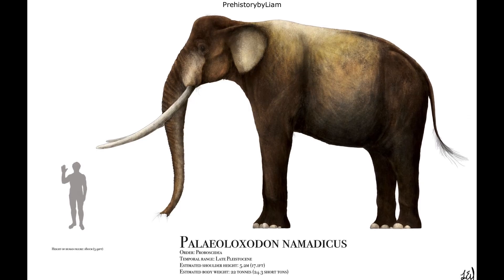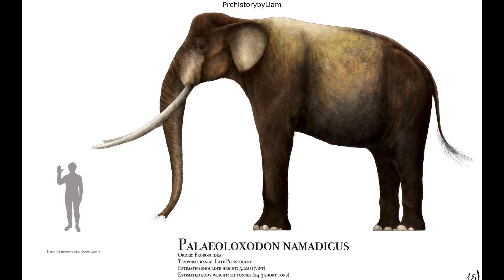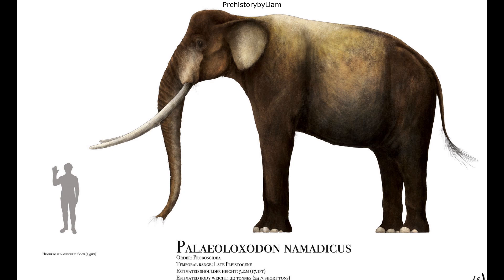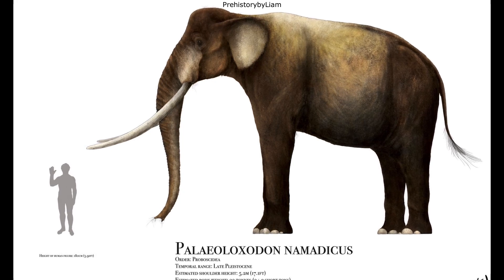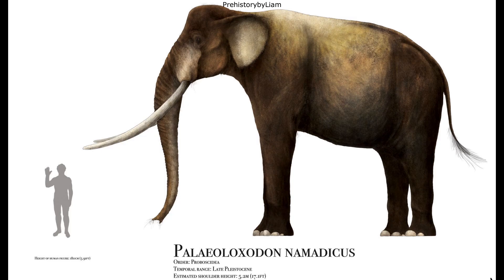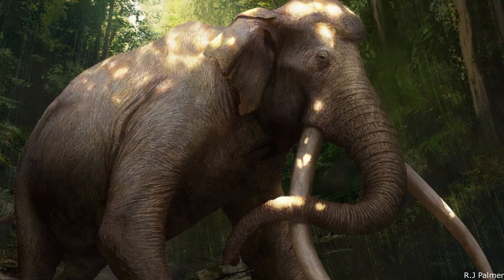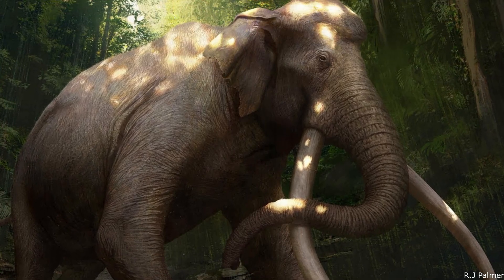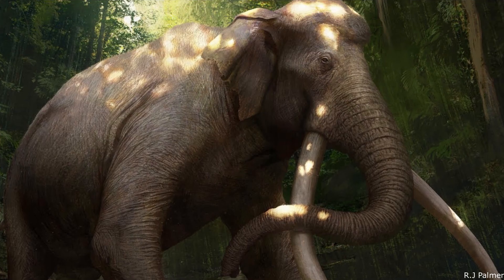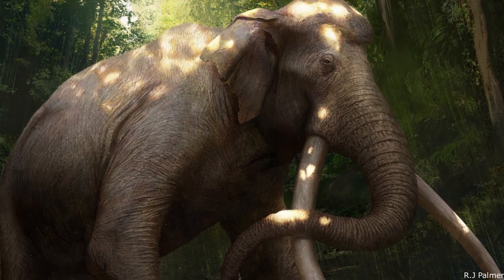However, by far the most impressive of the Asian Palaeoloxodon species was also the largest: P. namadicus. Ranging across the Indian subcontinent, and possibly also Southeast Asia during the mid to late Pleistocene, this colossal beast was the most massive proboscidean of all time, being as close to real-life versions of the Oliphants from the Lord of the Rings as we can get. Adults were at least 4.5 meters or 14.8 feet tall at the shoulder, being much taller than even the biggest individuals of the living African bush elephant, which can reach 13 feet high. Larger namadicus bulls did exist, although their remains are highly fragmentary, and therefore exact size estimates have been difficult to produce.